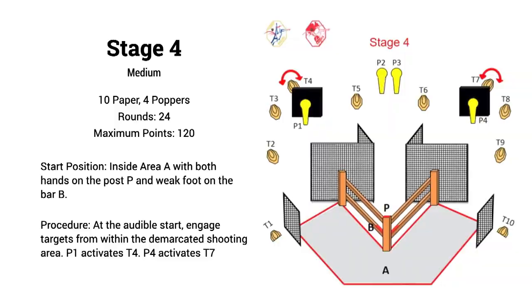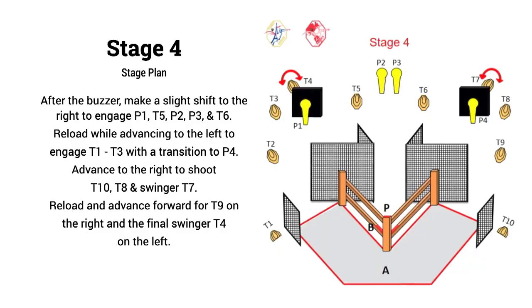On to stage four — a medium course with 10 paper and four poppers. You started in the center with hands on the post and foot on the bar. At the start signal, draw and shoot the targets as you see them. Steel targets near the swingers on each side activated the swingers. Another mirror stage setup, but a fun one to figure out with classic round counts of 10 rounds per mag. Because of the capacity, I needed to set up in different positions — get activators moving and shoot them toward the end where they'd still be moving but not nearly as fast. After the buzzer, I'd take activator P1 right off the bat and shoot T5, P2, P3, and T6 leaving the swinger for later. A reload with a slight retreat to the left — engage T1 through T3 — then a hard transition right to P4. Another reload to catch T10, T8, and swinging target T7. One more reload, advance forward to shoot the last stationary target on the right and the final swinger on the left.